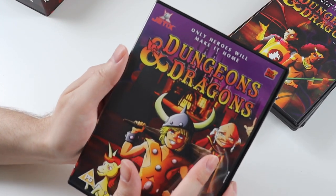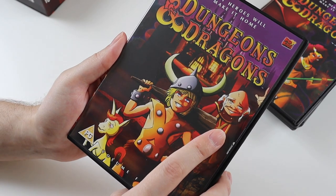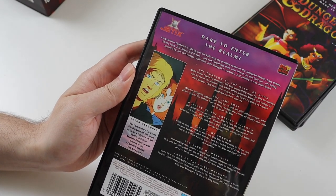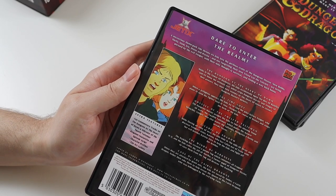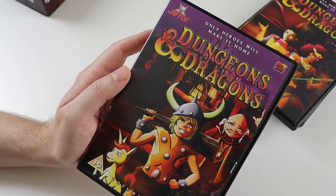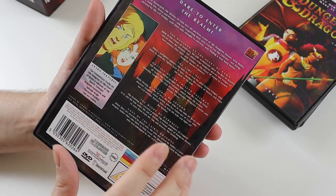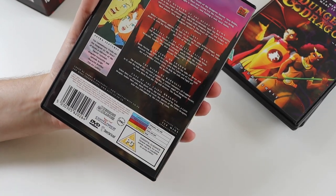There's the Dungeon Master — he finally makes an appearance on volume four with Bobby and Uni. You would probably recognise this character if you've seen the show. On this set you get the last six episodes. Basically the premise of the show was they're trying to find a way out of the Dungeons and Dragons world and find their way back home, but they never actually make it home, which is really disappointing. I think there is a special feature somewhere on these discs that talks about that in more detail, and maybe how they get home.